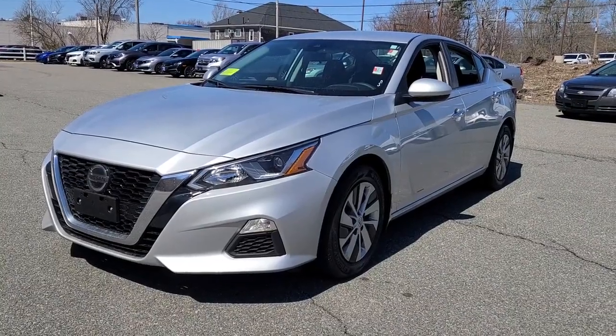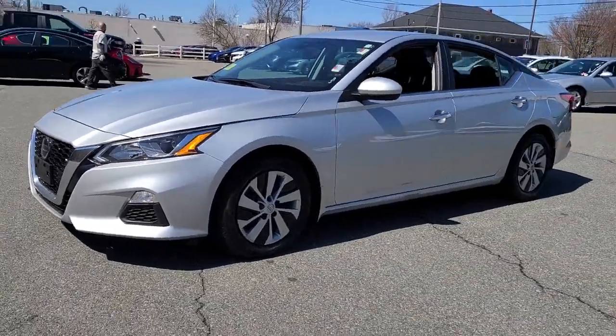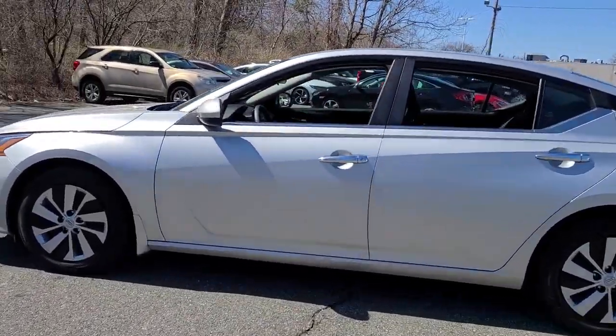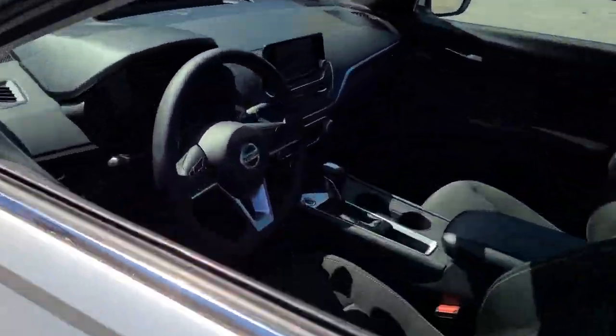Can you see yourself in the 2021 Nissan Altima? With less than 25,000 miles on the odometer, this vehicle provides excellent value.